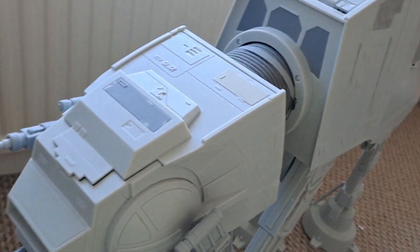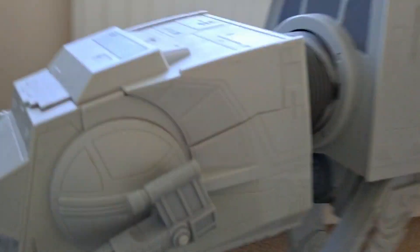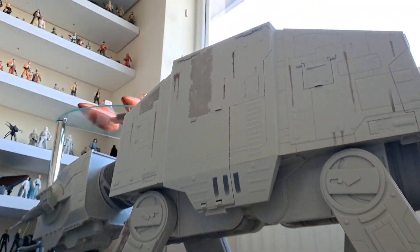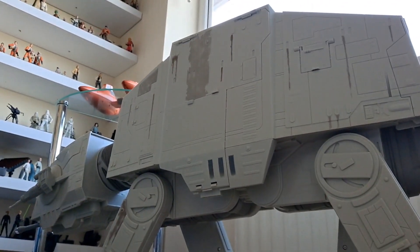Speaking of which — it's not a vehicle tour, but still look at that beast. It is the Legacy Collection AT-AT, ladies and gentlemen. Maybe I'll do a separate tour for vehicles.